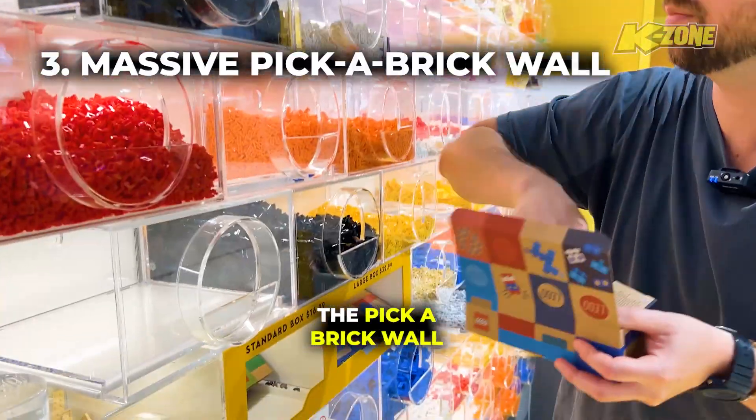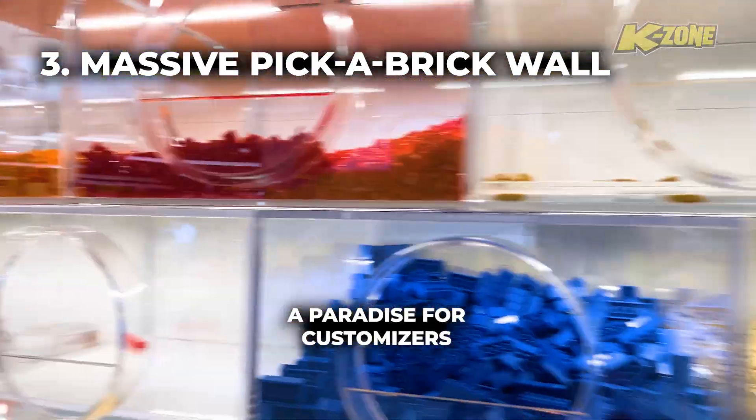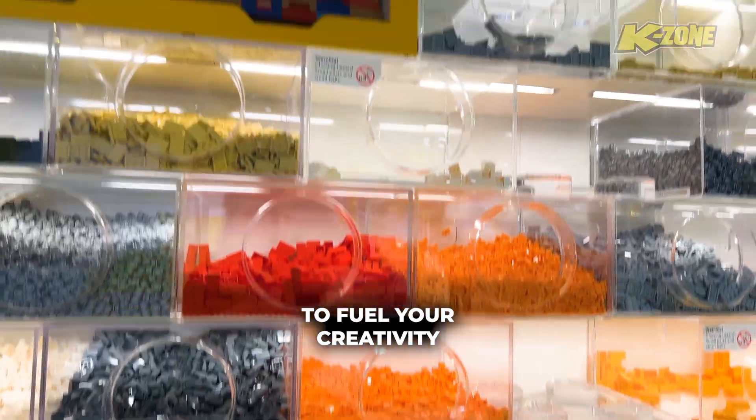Lastly, you can't miss the pick a brick wall — a paradise for customizers, offering a rainbow of bricks and pieces to fuel your creativity.